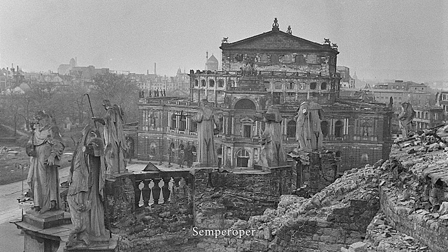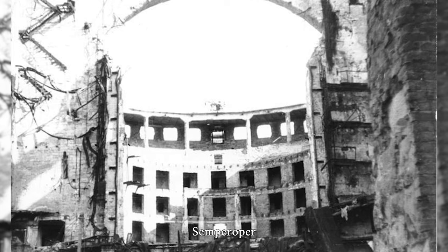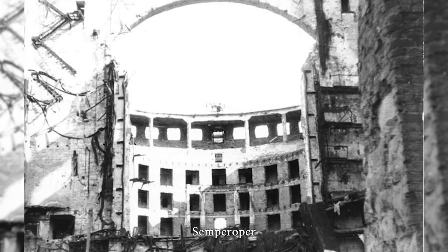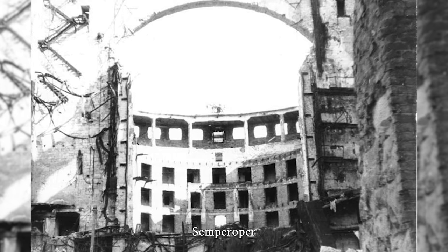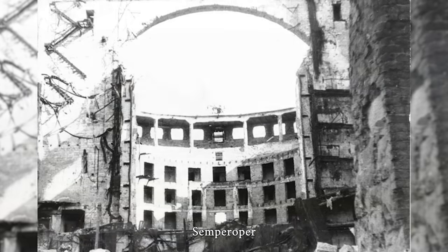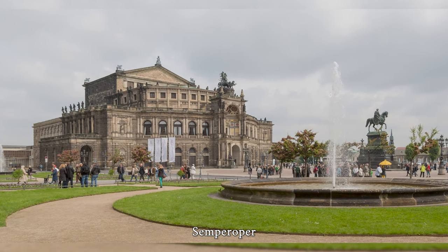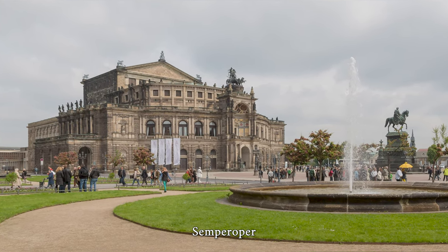During the Second World War, the building suffered severe damage during an air raid on Dresden on the night of February 13, 1945. Large parts of the building were burned out. The fire destroyed the auditorium and stage area and the rear wall of the stage house collapsed. Only the aisles were spared from the fire.